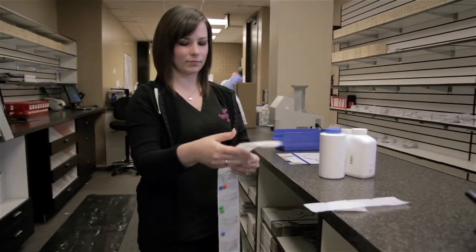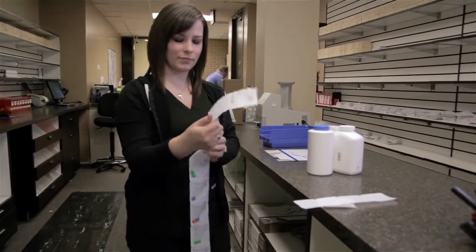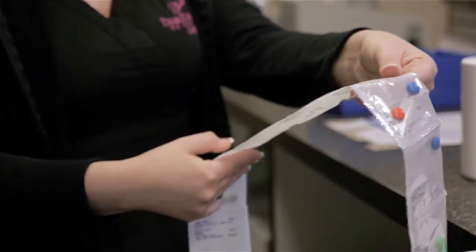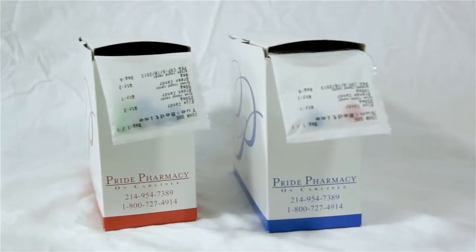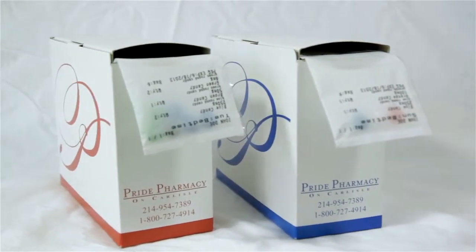Each Pride Pack is reviewed by myself. I go through each package, and I also send it over to the pharmacist after I'm done for a final check. The Pride Pack definitely helps me with my peace of mind. I have no concern about any accidents or the wrong amount being taken, because everything's already dispensed in the pouch.